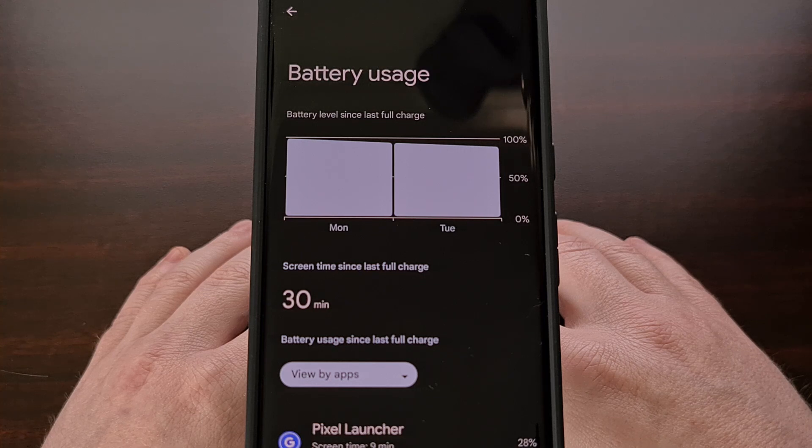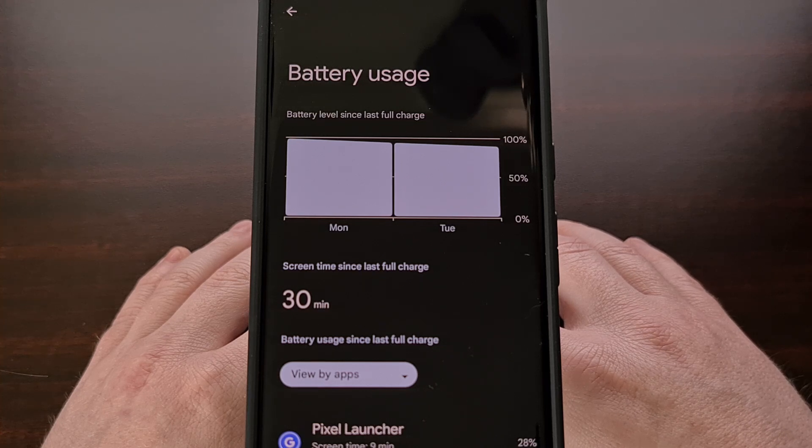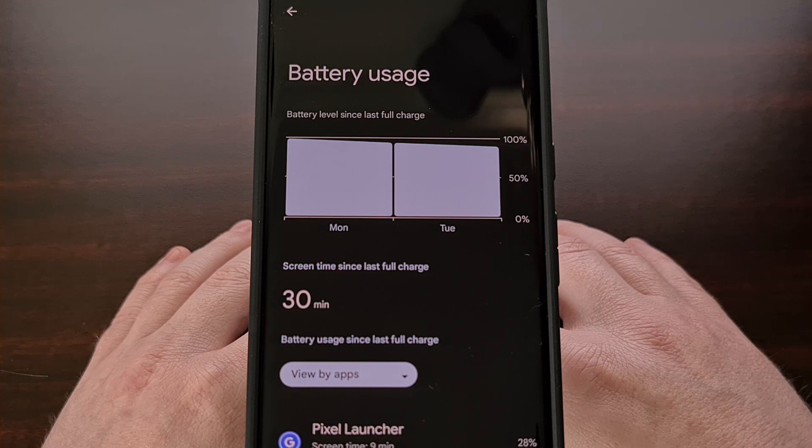Many people felt that being able to know your screen time since the phone was last fully charged was a more accurate way to see how long your phone actually lasted. It took Google a couple of years to decide to bring it back, and it has been welcomed throughout the entire beta program this year.